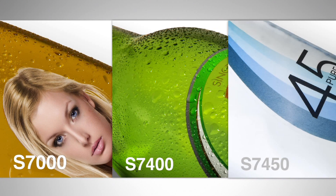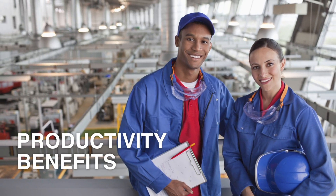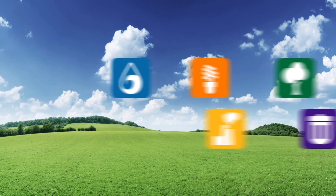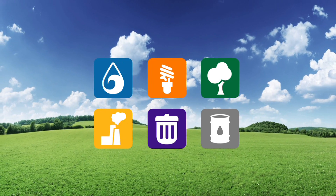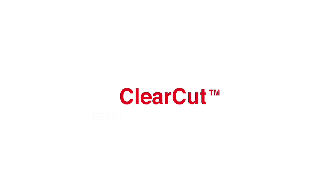The clear-cut portfolio of adhesives offers productivity benefits for converters and increases shelf appeal for brand owners without compromising on functional performance. And to top it off, it is a more sustainable solution. Avery Dennison ClearCut – details make the difference.